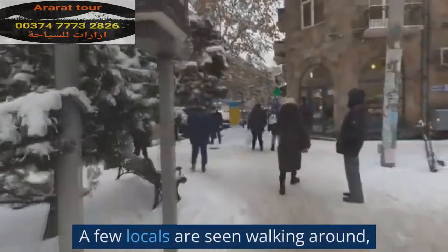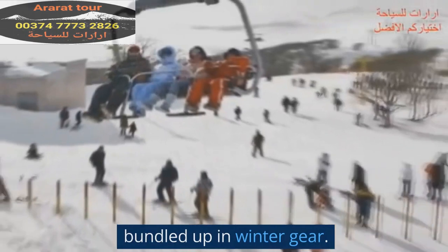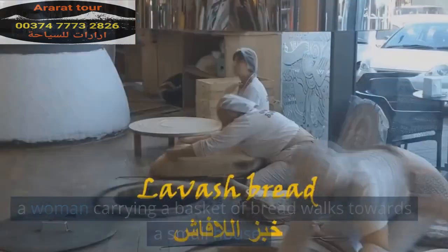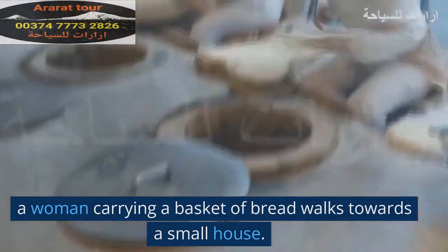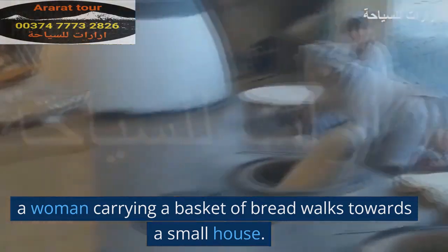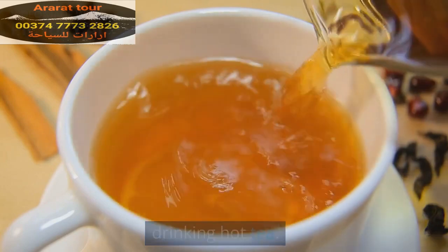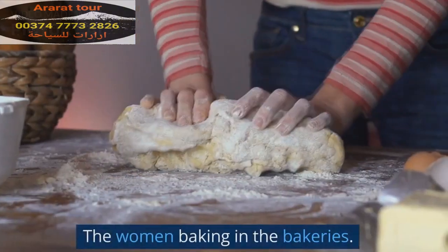A few locals are seen walking around, bundled up in winter gear. A woman carrying a basket of bread walks towards a small house. They are drinking hot tea and exchange pleasantries as the woman sets the bread on the table. The women are baking in the bakeries.